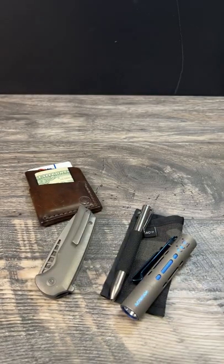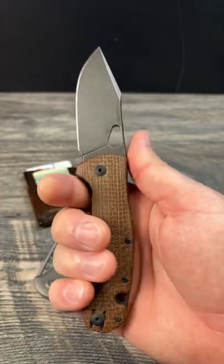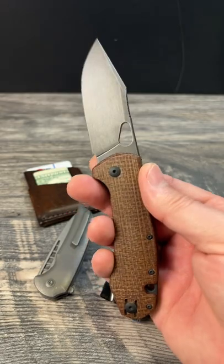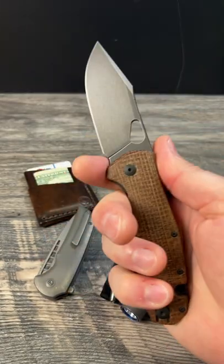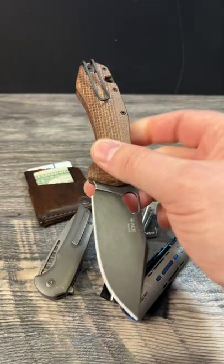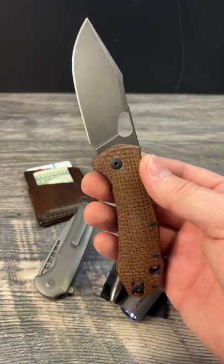Very cool looking. I am carrying my Giant Mouse Ace Grand with the smooth burlap micarta and 4E blade steel. Really enjoying this a lot, I'm so glad I picked it up. Let me know what you got down in the comments below. Leave a like and subscribe if you're not already following along. Hope you have a fantastic day. Peace.